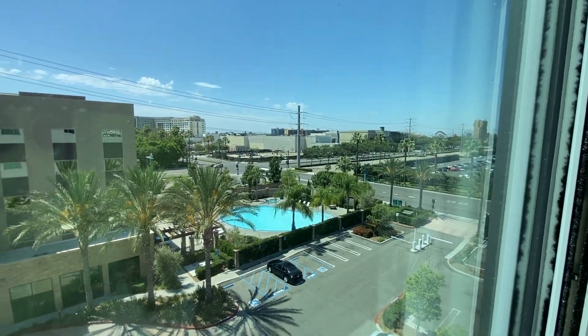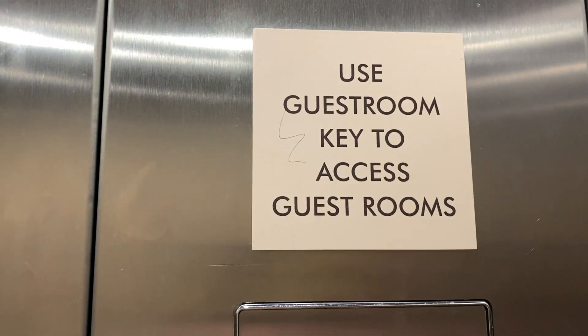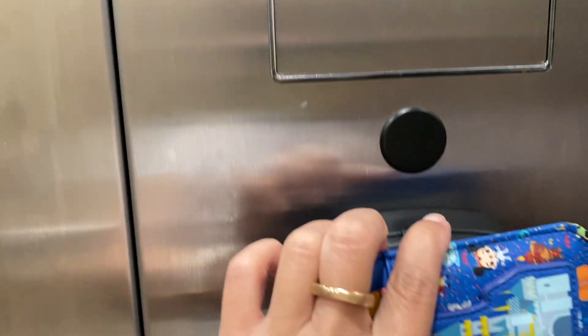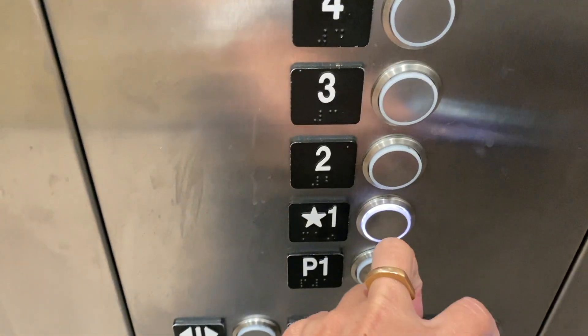I think we got a partial park view — there it is over there, there's DCA. To use the room, it says use your guest room key to access guest rooms. You wand over here and wait for a green light, and then you hit the button.